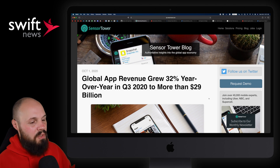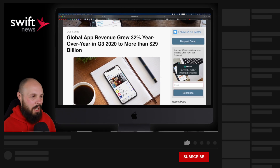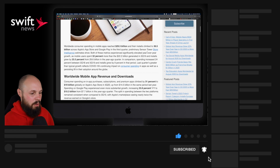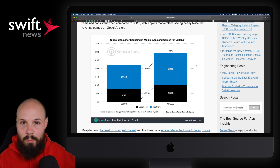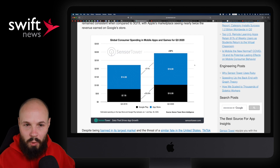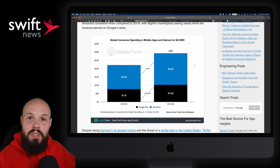Next up, we have a blog post from Sensor Tower talking about app store revenue — they do this periodically. Global app revenue grew 32% year over year in Q3. They break it down and you can really dive in. For those new to this app ecosystem, on average across every app, iOS users spend more money than Android users.